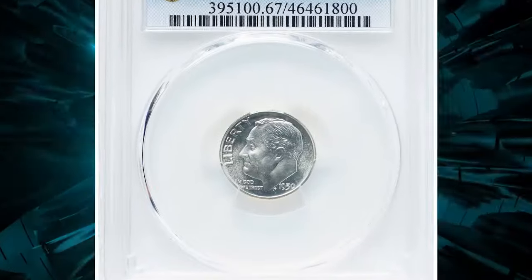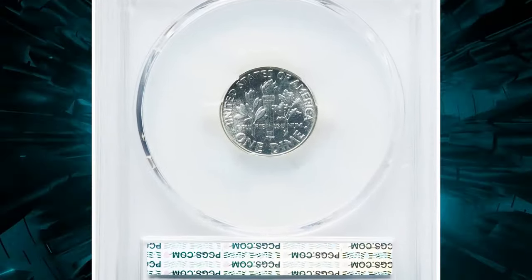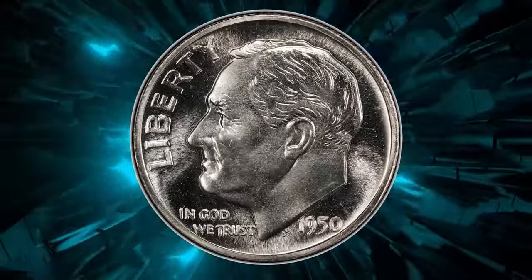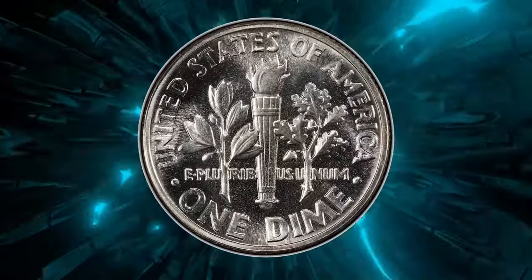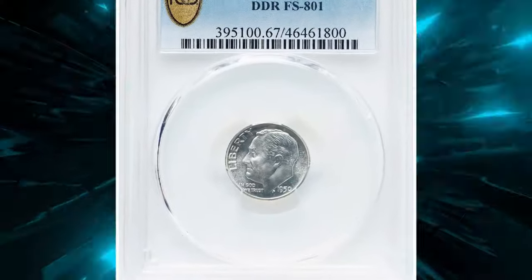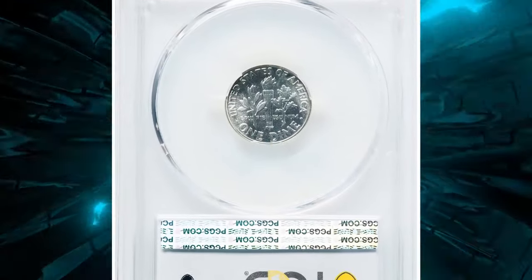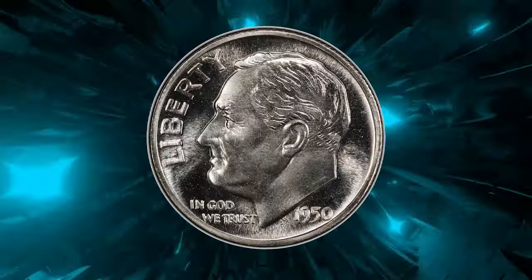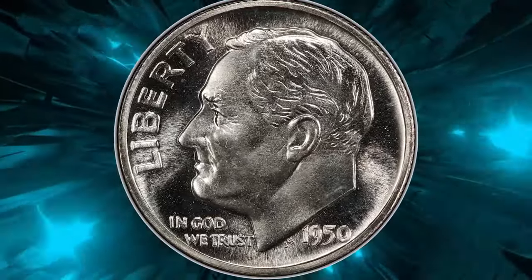The 1950 ten-cent double die reverse in proof 67 grade is a rare and valuable error coin. This proof dime features a double die reverse where design elements appear doubled due to a minting error. The FS-801 designation identifies the specific type of double die. Graded PR67, this coin exhibits superb luster and sharp detail typical of a high-grade proof. Collectors prize this coin for its rarity and distinctive error, making it a standout piece — its high grade and error status significantly enhance its value and desirability.